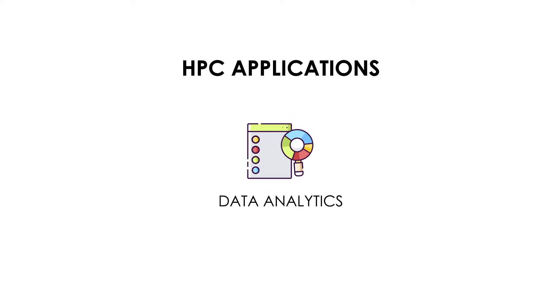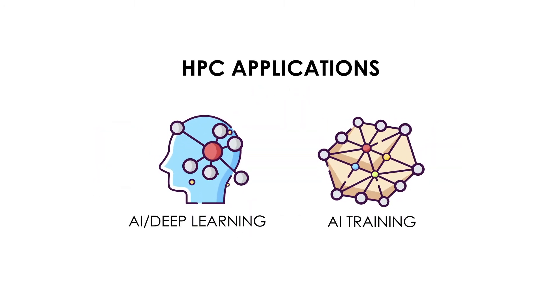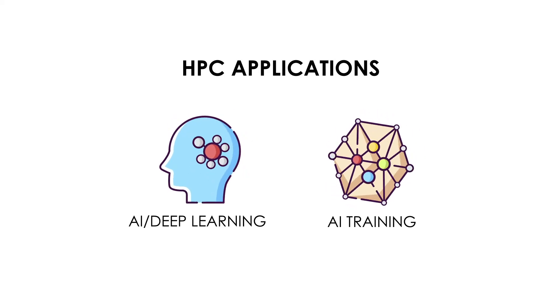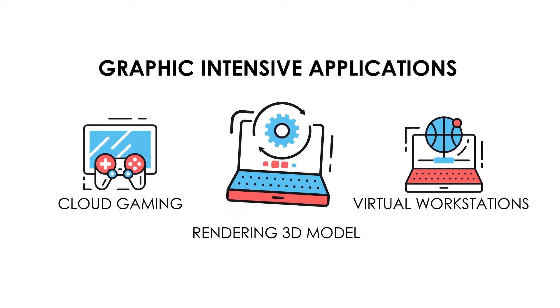HPC applications such as data analytics and life sciences need extreme double precision computing paired with sufficient CPU cores, while AI, deep learning, training, or inferencing can be boosted by single precision computing power. There are also graphic intensive applications such as cloud gaming or virtual workstations which require different needs than that of rendering a 3D model.